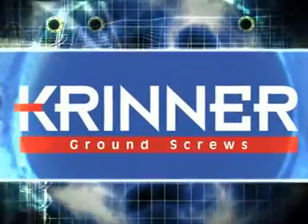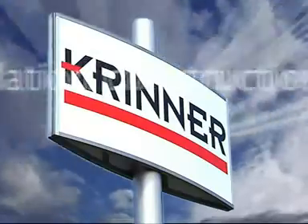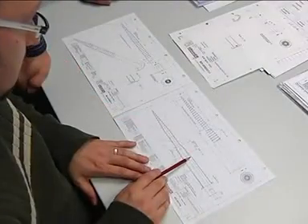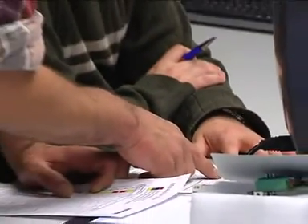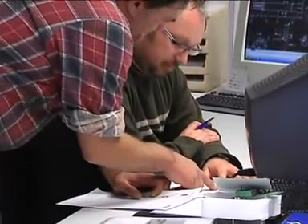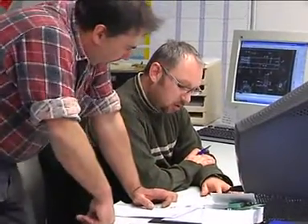Modern foundation construction. The pioneer in modern foundation construction is built on competent development and characterized by quality and reliability. Krinner has been developing new cost and time-saving systems in foundation construction for over 10 years.